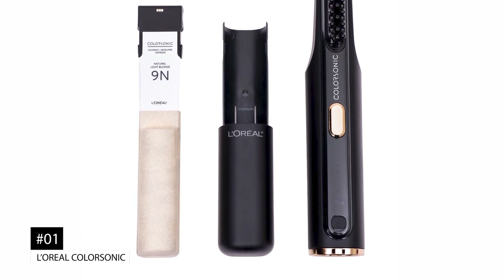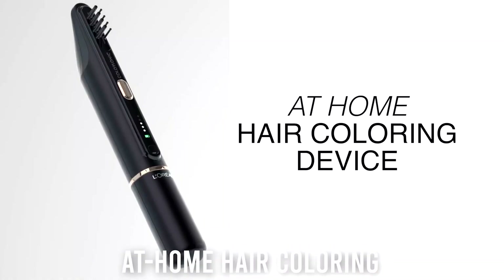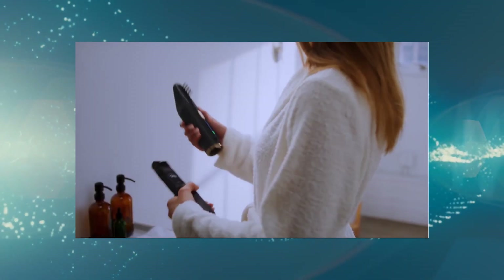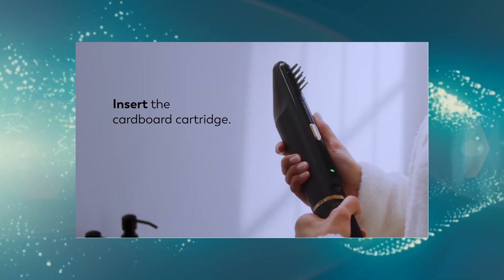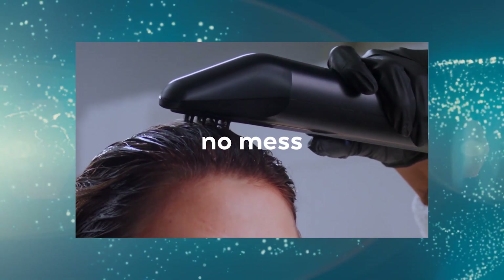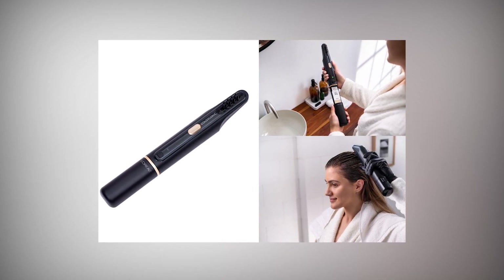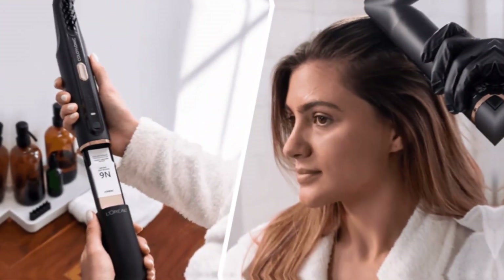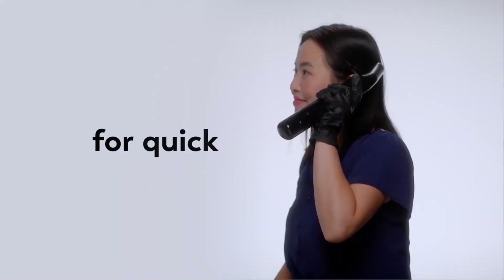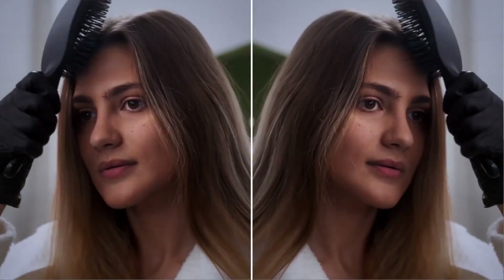Number 1: the L'Oreal ColorSonic. The ColorSonic is a L'Oreal handheld device designed to make at-home hair coloring less untidy and more consistent. The dye and developer cartridges are placed into the handle of the wand-like device, which it then mixes and delivers to the oscillating nozzle. Users just brush the ColorSonic through their hair like a comb, and the dye is applied before being rinsed out. Any leftover dye can be preserved for future touch-ups. It comes with a 40-color cartridge, a mixer that combines the color and developer, and a comb applicator that works on all hair types.